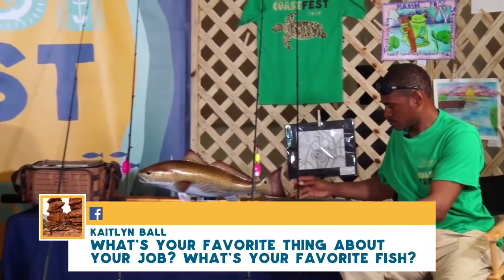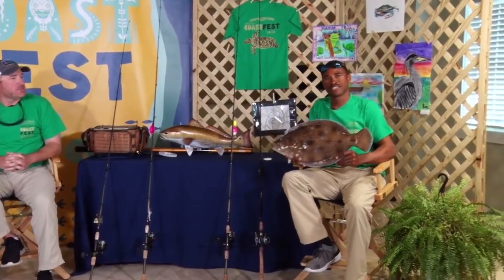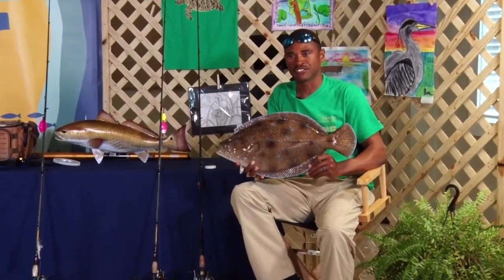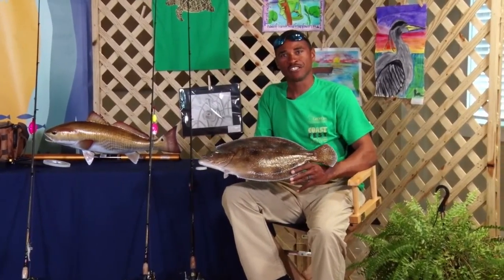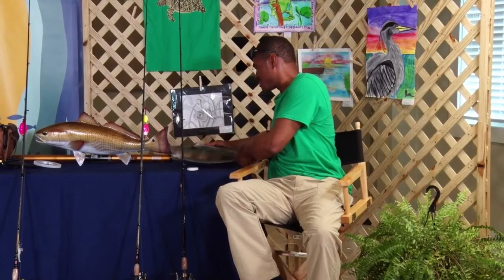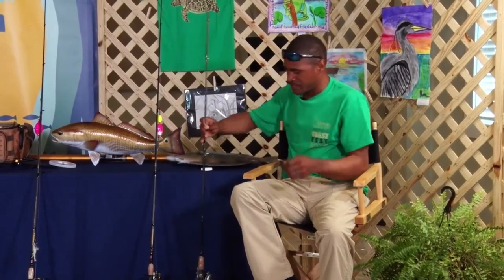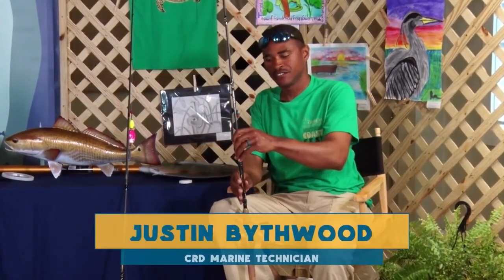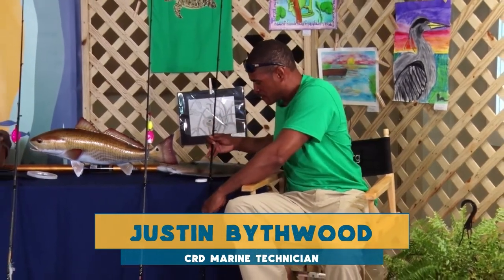We've got another question from Caitlin Ball: what is your favorite thing about your job and what's your favorite fish? My favorite fish is the Southern Flounder. You can catch them all along our coast. They love artificials, but they really love live bait — shrimp, mullet, any kind of small bait fish. You can catch them using the same style outfit anywhere you can find vertical structure: pilings, rock piles, anything along that line. Just hook your little minnow or mud minnow on the bottom and drag it around and you'll feel them come along. My favorite thing about my job is being on the water.